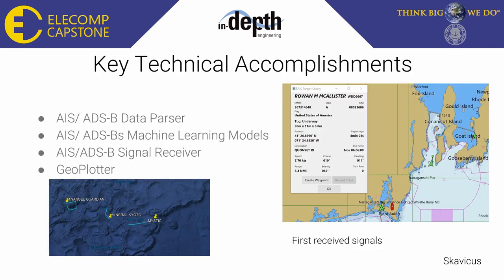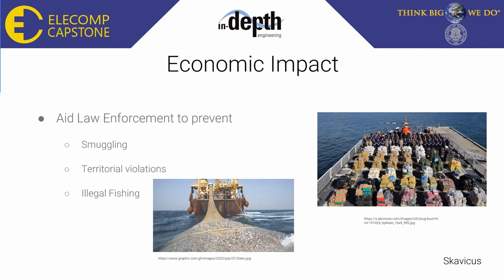Key accomplishments: we have a functional AIS and ADSB data parser, machine learning models, signal receivers, and a geo-plotter for aircraft and marine traffic. The economic impact of this project is mostly for law enforcement — it can be used to prevent smuggling, illegal fishing, and territorial violations.